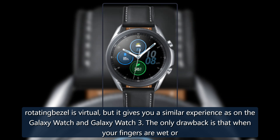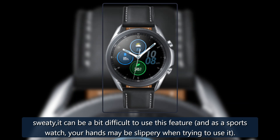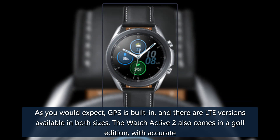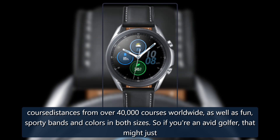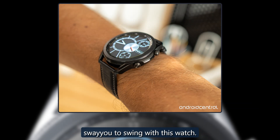The only drawback is that when your fingers are wet or sweaty, the virtual rotating bezel can be a bit difficult to use — which is a real concern on a sports watch. GPS is built in, and LTE versions are available in both sizes. The Watch Active 2 also comes in a Golf Edition with accurate course distances from over 40,000 courses worldwide, as well as fun sporty bands and colors in both sizes — so if you're an avid golfer, that might just sway you to swing with this watch.